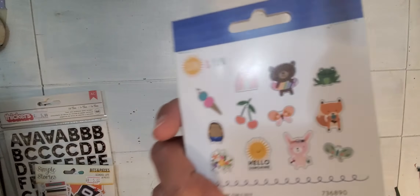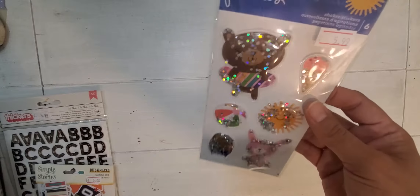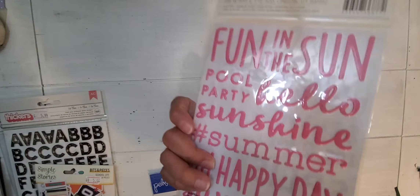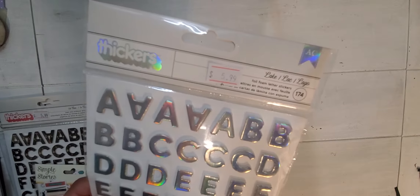Then I got this Pebbles Sun and Fun — these were like vinyl stickers, there are 12 of them, and everything from this Pebbles line was 75% off. Look at these little shakers — how adorable! I got these, and then I got the foam sunshine with little sayings stickers. I love the pink. Then it came with an alpha to go with it, and this whole collection — called Lake — was 75% off.